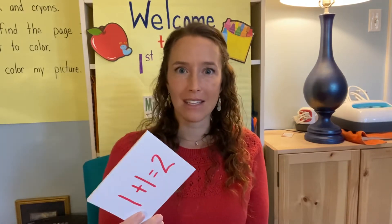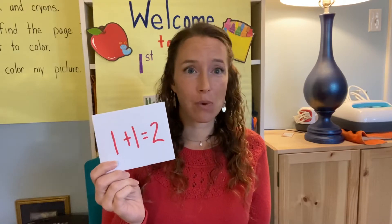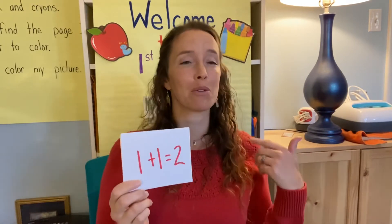All right, that's our doubles facts. You can make your own flashcards and practice them with a grown-up at home. We want to make sure that we know our doubles facts. You can go back in your book when we had the doubles to help you write out what each one equals. The more we see it, the more we write it, the more we say it, the better we'll remember. All right, let's go into our lesson today.